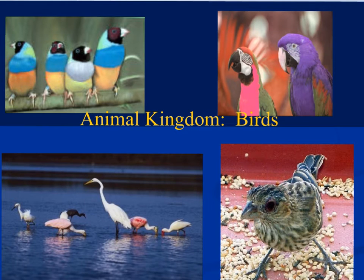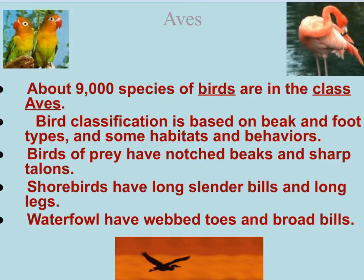In this video, we're going to be looking at the animal kingdom, phylum Chordata, subphylum Vertebrata. We're looking at the class Aves, A-V-E-S. Aves refers to the birds, and we're going to look at the adaptations of God's creation of the Aves. Roughly speaking, there are about 9,000 different species of birds, all classified in the class Aves.